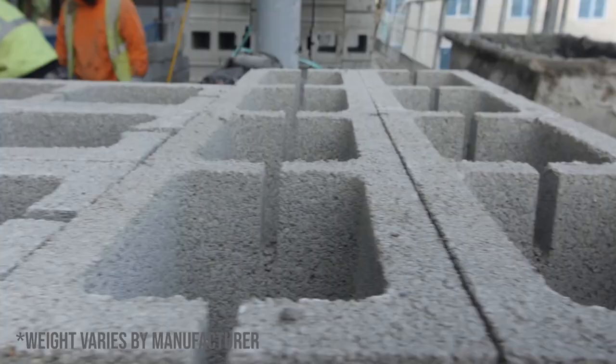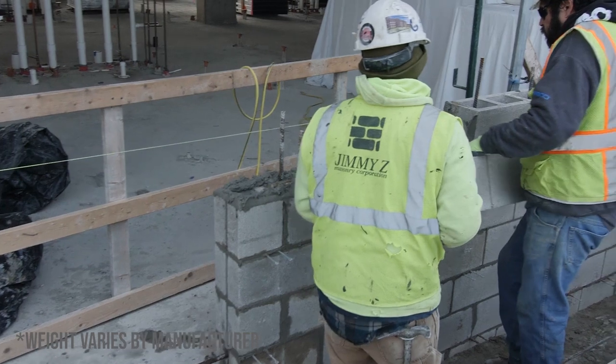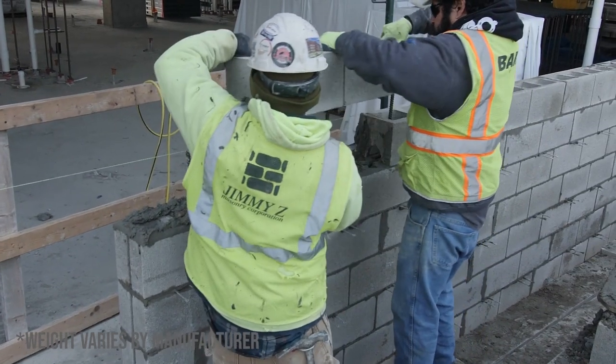The 32-inch blocks start to get pretty heavy, being at around 75 pounds — it becomes basically a two-person unit to lay.